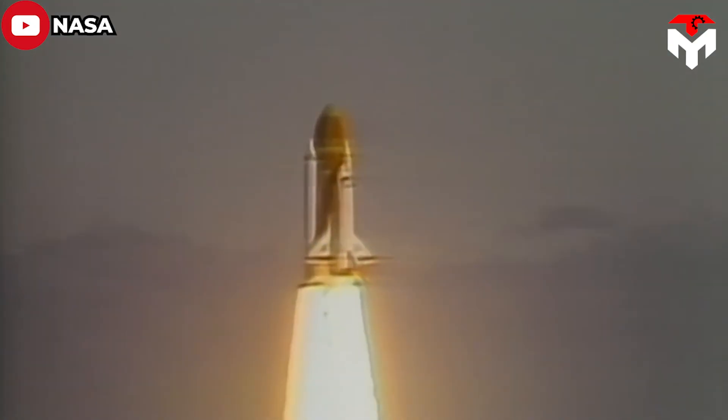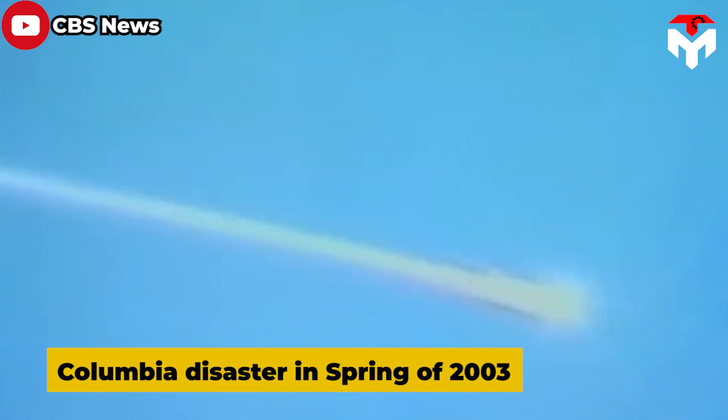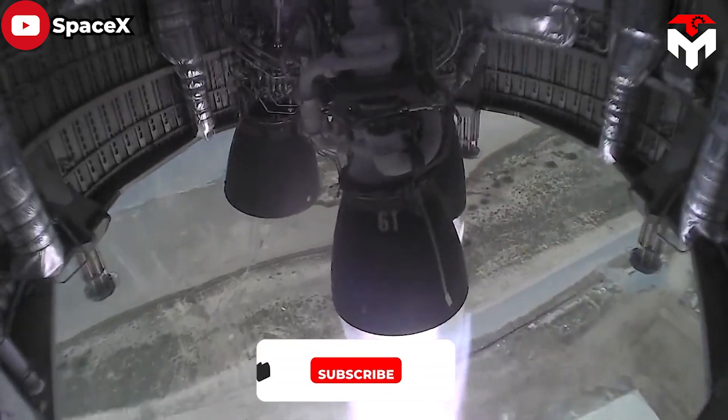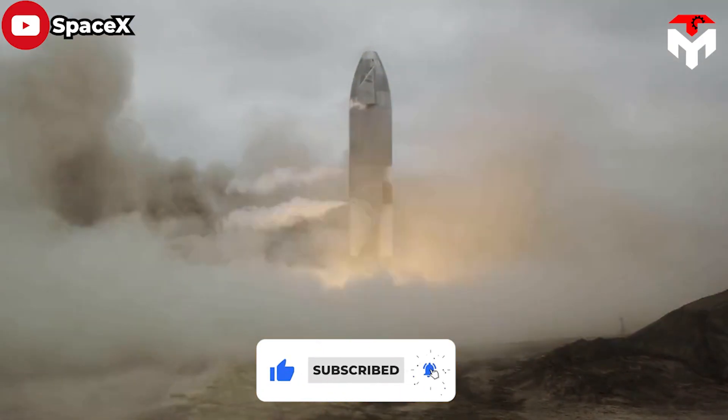Historically, there have been several spacecraft explosions during re-entry into Earth's atmosphere. The most notable is the Columbia disaster in spring of 2003, killing all seven astronauts on board. To avoid that, SpaceX has added and upgraded the necessary features to help the Starship's upper stage return home safely.